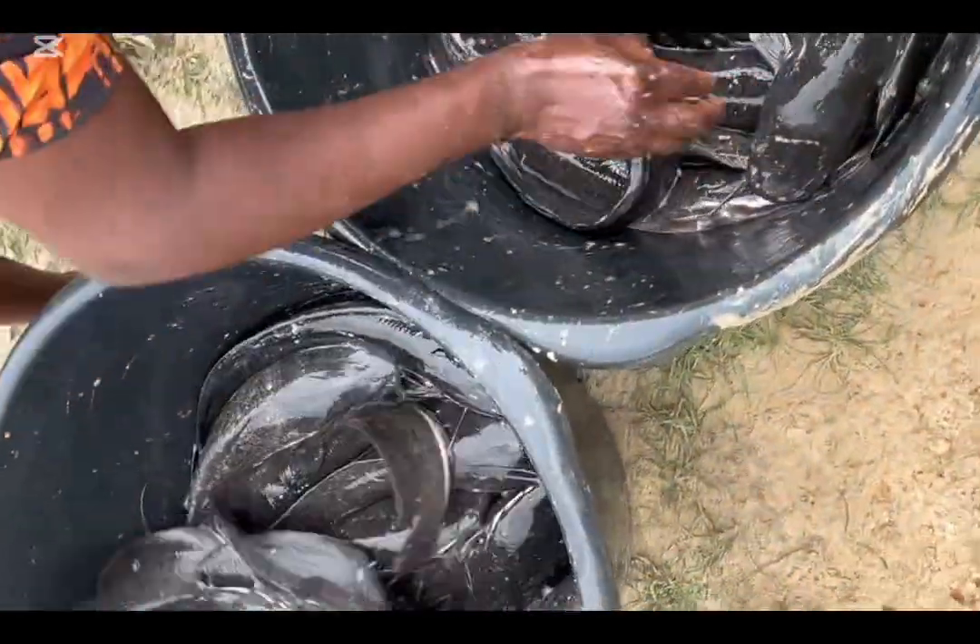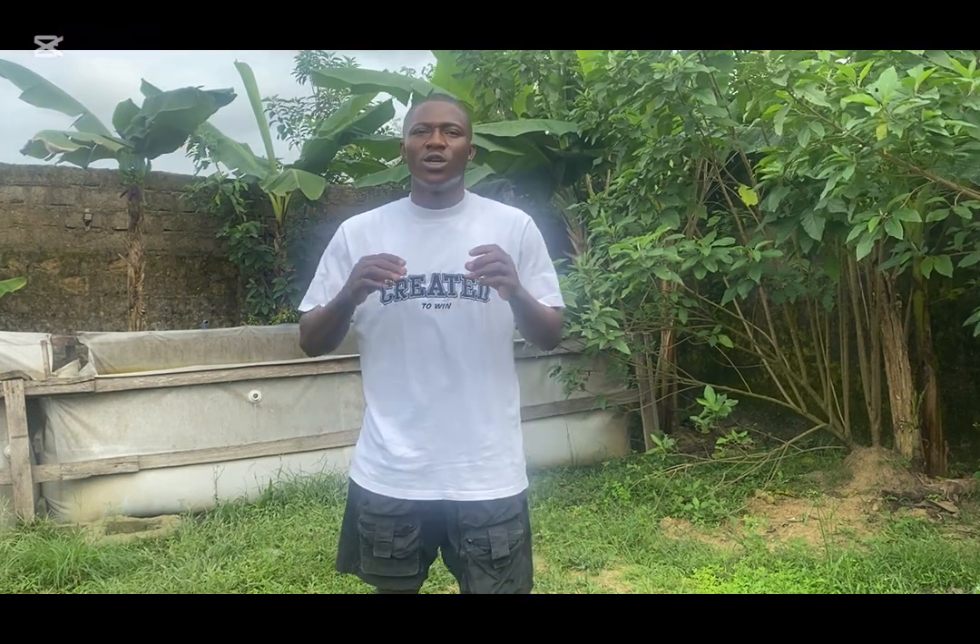Number three: changing too much water. So many farmers believe the more water you change the better, but changing 100% of the water shocks the fish and they lose their natural environment suddenly. The solution is to change water gradually — from 20% to 40% depending on the size of your pond and the size of your fish.